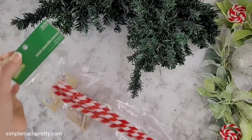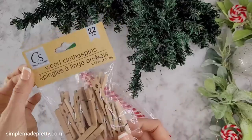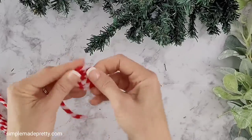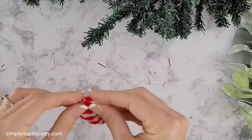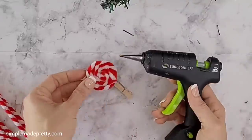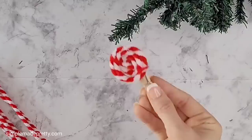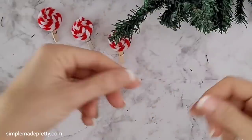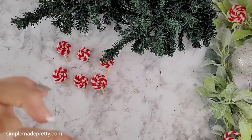Then I made some decorations for the trees using red and white stripe pipe cleaners and clothespins. I curled the pipe cleaner around itself to create a faux peppermint candy, used my hot glue gun to hold it together in the middle and around the sides, then hot glued the peppermint to the top of a clothespin to create an ornament clip. I repeated these steps until I had the desired amount.